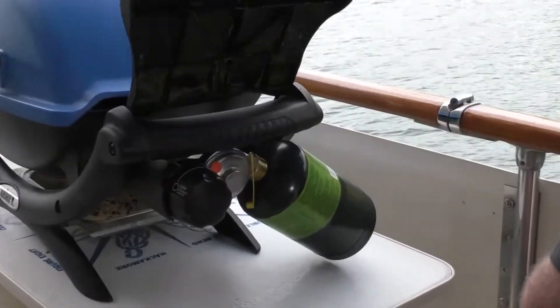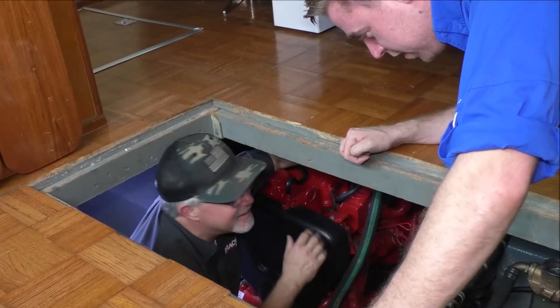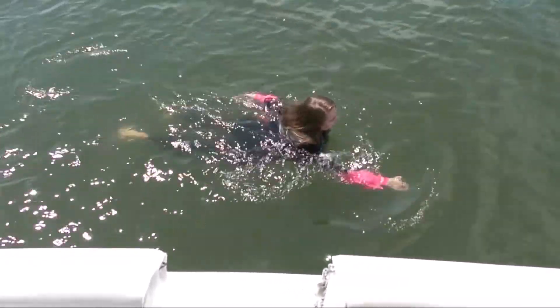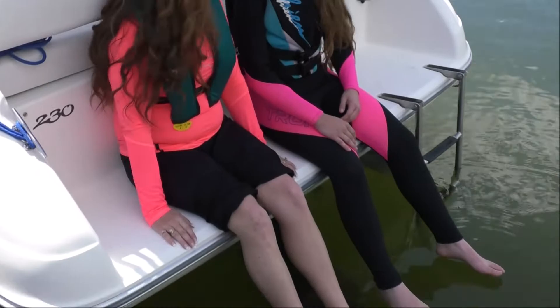It may be necessary to undergo emergency treatment at the closest medical facility. By taking steps to detect and treat carbon monoxide poisoning early, you can help save your life or the lives of your passengers. Carbon monoxide emissions create death zones for swimmers near or under the back deck or swim platform and for everyone near exhaust vent areas.